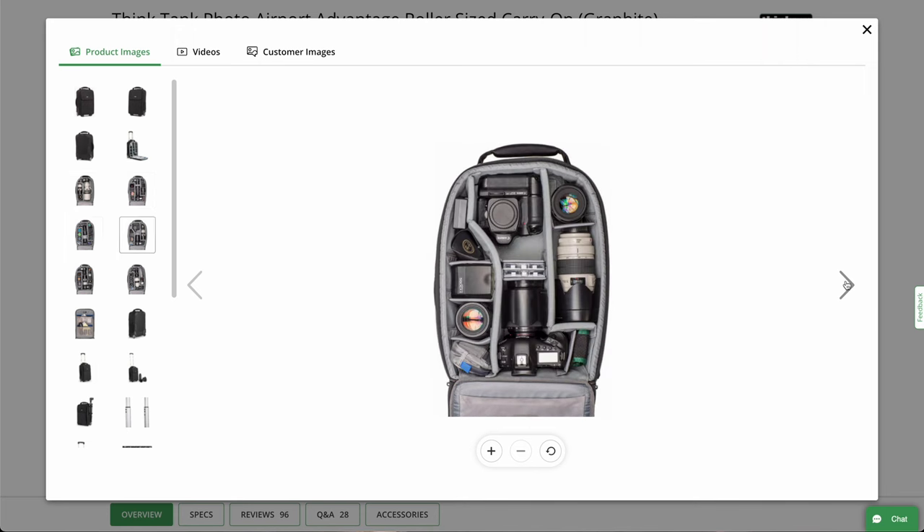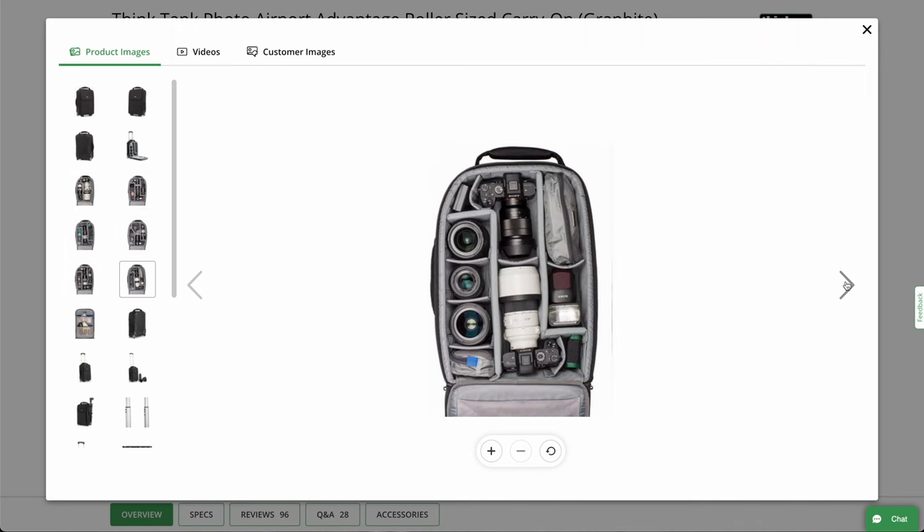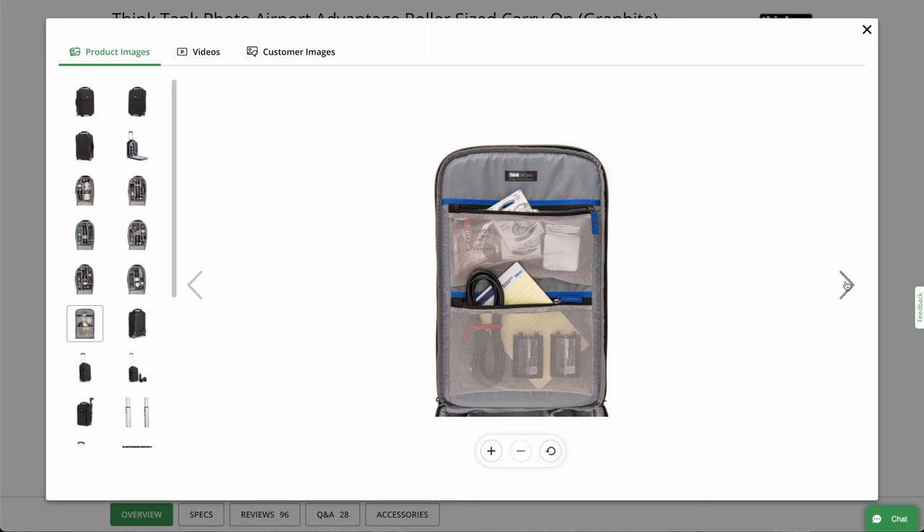But if you're looking for a roller that goes in the overhead — this sort of soft, hard-style case for camera equipment, lenses, things like that — you can't do much better than this case.